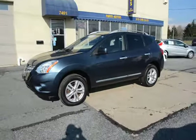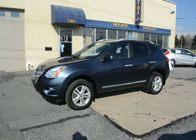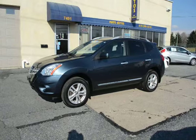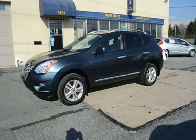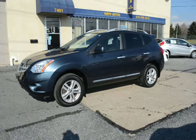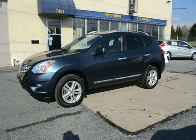It's a clean, clean Rogue. And once again, it's a 2012 SV with only 15,000 miles, one owner, four-wheel drive, 100% like new. And being a 2012 with those low miles, this is still covered under Nissan's new car factory warranty, which lasts for five years or 60,000 miles from when it was sold new.